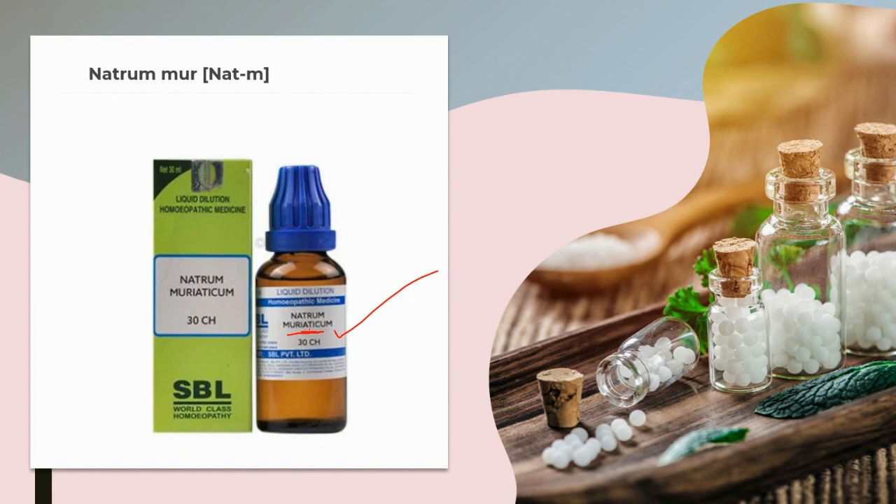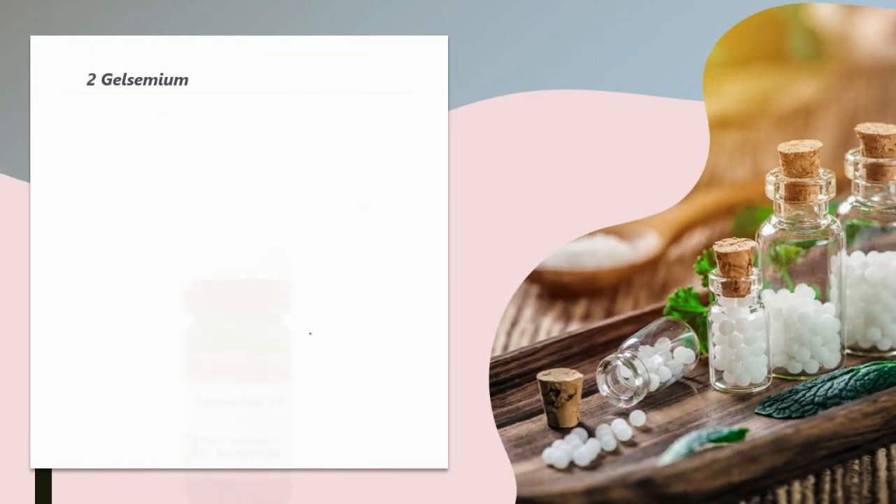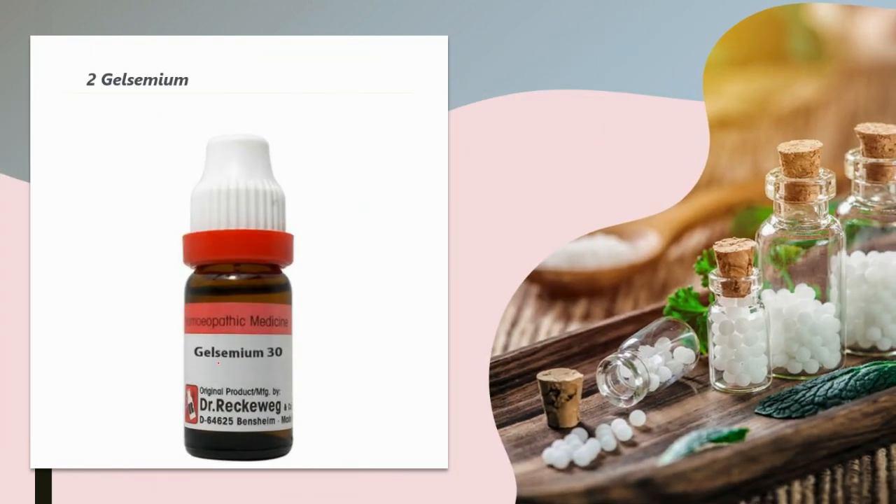The second medicine is Gelsemium. The patient presents with slow pulse, tired feeling, and mental apathy. There may be muscular weakness, drowsiness, and dizziness. They are sensitive to falling barometric pressure, with many symptoms aggravated by cold and damp weather. They are lethargic, dull, and apathetic to their own complaints, wanting to be left alone, as any excitement or even good news will make them feel worse physically.